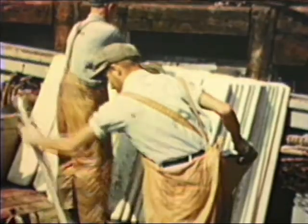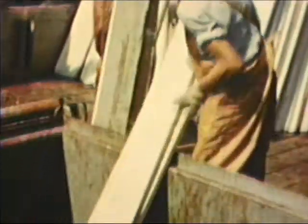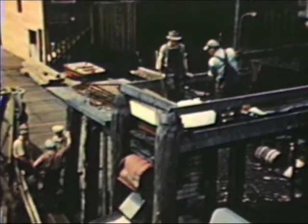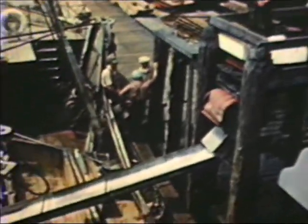Before putting to sea, there is a lot to do. The pen boards are cleaned and returned to the hold to form separate pens to hold the fish. It's important that they be clean, or the fish will spoil. Ice is crushed and stored in the ice hatch near the fish holds, ready for use when the catch is brought in.